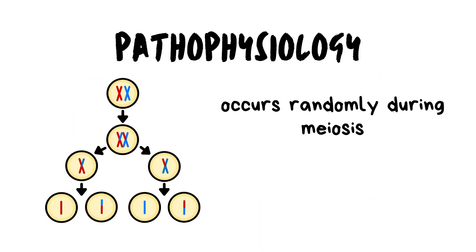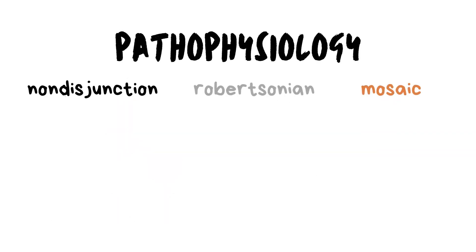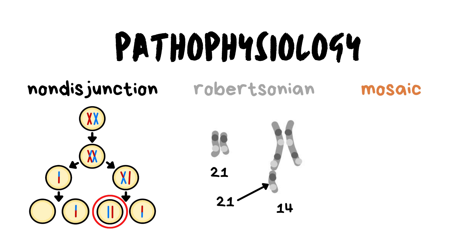The development of Down syndrome occurs randomly during meiosis, which is the process where gametes or sex cells are formed. Genetic mistakes such as non-disjunction and translocation during meiosis can lead to Down syndrome. Non-disjunction occurs when sister chromatids or homologous chromosomes fail to separate. Robertsonian translocation happens when an excess of chromosome 21 becomes attached to chromosome 14, ultimately leading to Down syndrome.